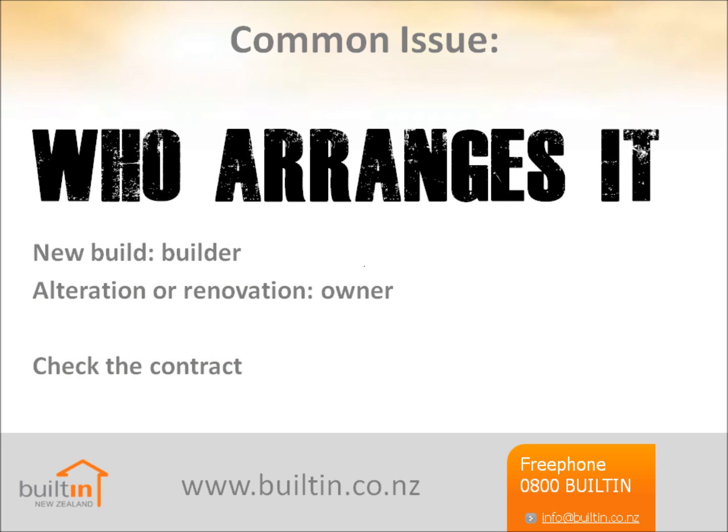Who should arrange it? If it's a new build, most contracts will require the builder to arrange the policy. Make sure you include the value of any materials supplied by the owner or principal, and if required, list the subcontractors that need to be covered too. You should also check that the allowances — such as for demolition, removal of debris, and cost inflation — reflect the requirements of your contract.